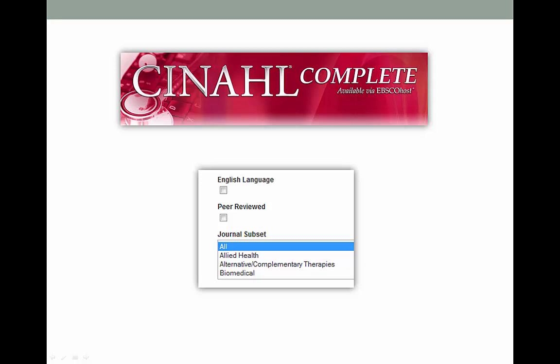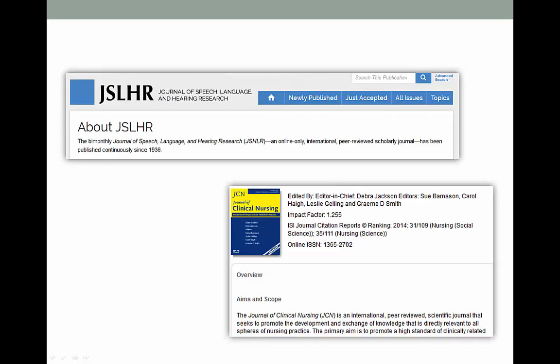Some databases even allow you to limit your search to just peer-reviewed articles. The Nursing and Allied Health database called CINAHL has a lovely little checkbox. Other databases may have this limiter as well — just look in their advanced search area or something similar. Of course, you can always look up the journal title on Google. If it is peer-reviewed, it will say so, usually in the section titled 'About the Journal.' And here's just a couple of examples.